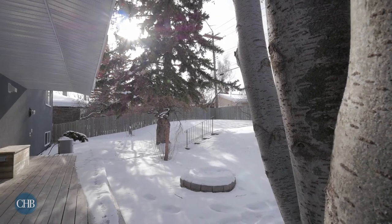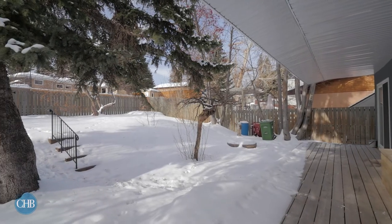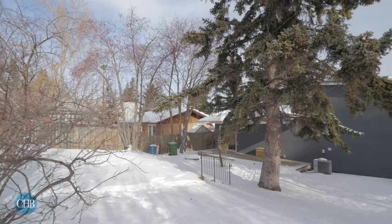Enjoy the tranquility of the large backyard on your deck or by the fire pit. The home's 6,000 square foot lot truly shines with its surrounding mature trees and greenery.